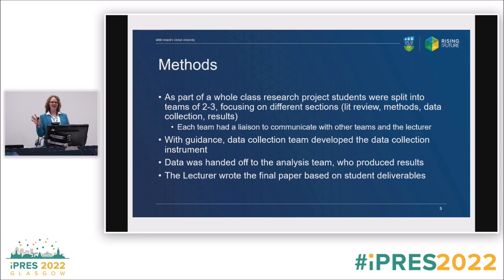The class had about 30 students last year, with two different research projects. Students are in teams of two to three or four to five, and we broke the research project into a literature review, methods, data collection, and results — each group of students working on one of those sections. They work on their deliverables but are also in charge of communicating with the other teams.